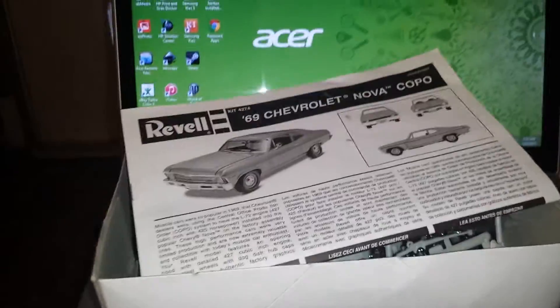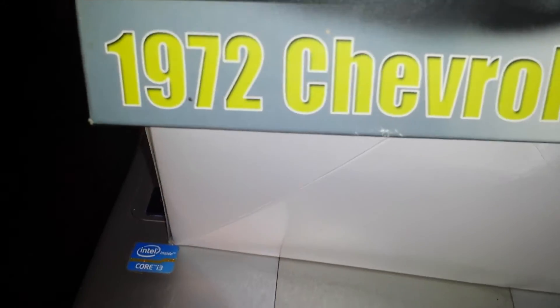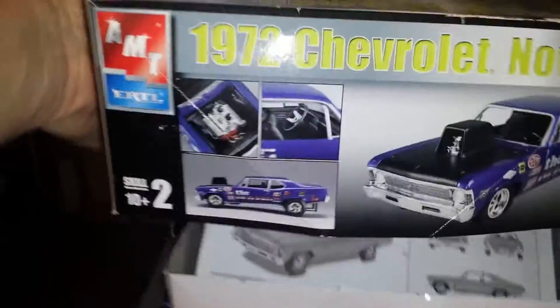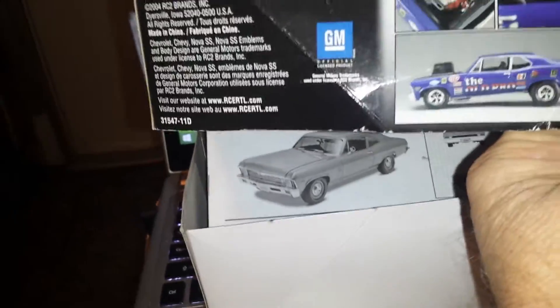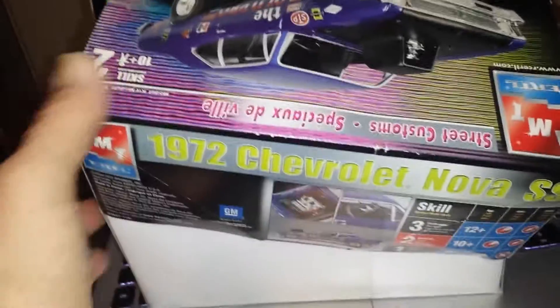Doesn't look like there are any warps in the body, so that'll be good. That's the COPO — we'll build out a big 427, do some chopping and fabricating, probably do a full roll-to-frame build, pro mod type, super street, whatever you want to call it. Kit's from 2000 and looks like 2002.